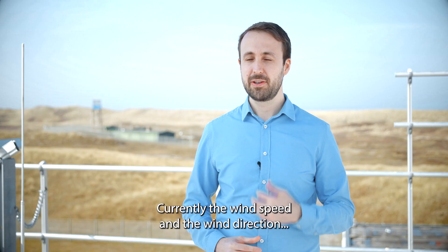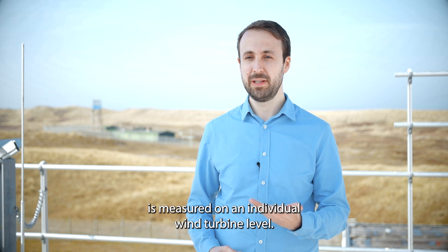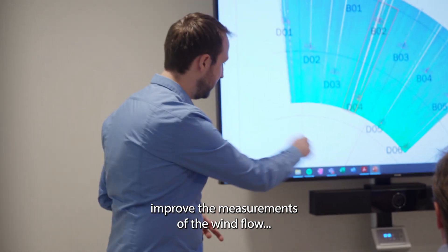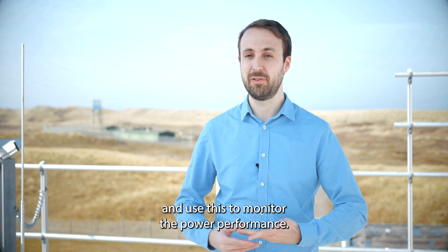My name is Koen Hermans. I'm a researcher in offshore wind energy at TNO. Currently, the wind speed and wind direction are measured at an individual wind turbine level. In the SARWOP project, we are developing methods to improve the measurements of the wind flow and use this to monitor the power performance.